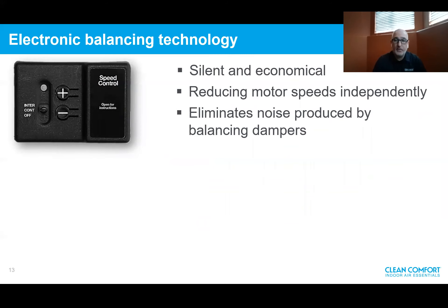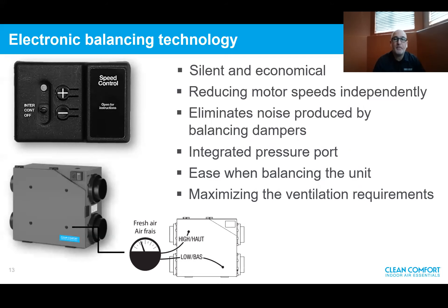Electronic balancing — it's silent and simple. Since there are two motors in the HRVs and ERVs, we can reduce the motors independently to balance the system and save energy. It limits any noise that can be produced by balancing dampers in the ductwork that choke the airflow, so the airflow is always running free-flow, reducing power consumption. Another feature is integrated pressure ports in the doors — making balancing simple, easy, and fast. You connect your magnehelic gauge to those ports and reference the chart on the door showing external static pressure, indicating your airflow. Very simple to balance.